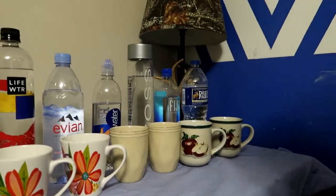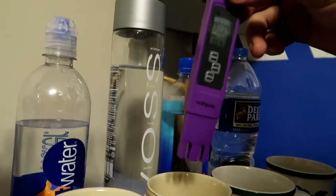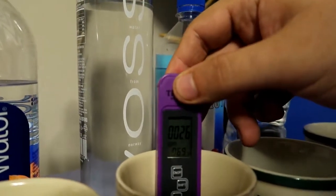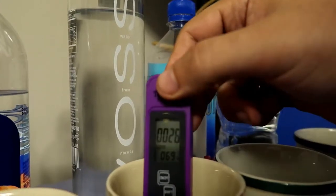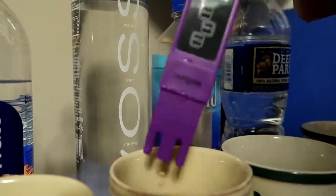Now Voss - popper water, Voss, movie stars even drink it. Let's see what the PPM is on the Voss. 26 PPM - not too bad.